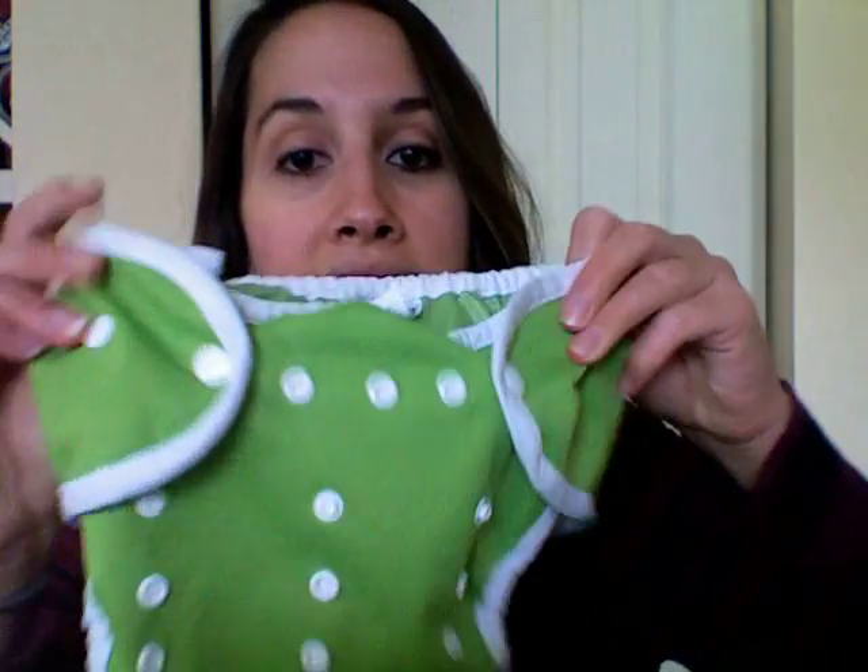I really like the snaps. You can get these in Velcro or snaps, but I suggest for a toddler — if you have a pretty high-energy toddler boy like myself — you are definitely going to want to get the snaps. It's not that they couldn't get them undone, but the Velcro is very easy to get undone. So definitely the snaps — they make everything stay put.